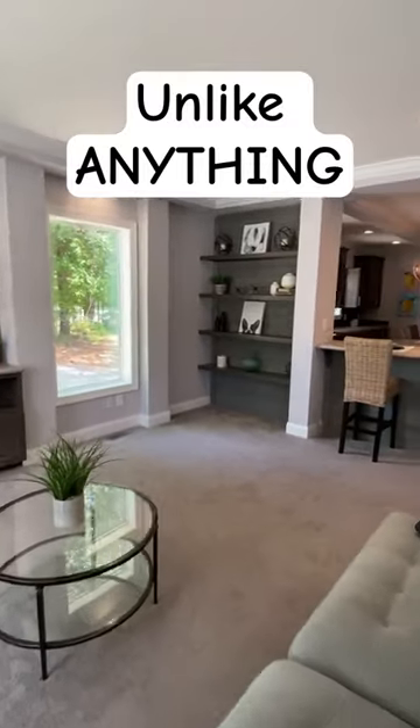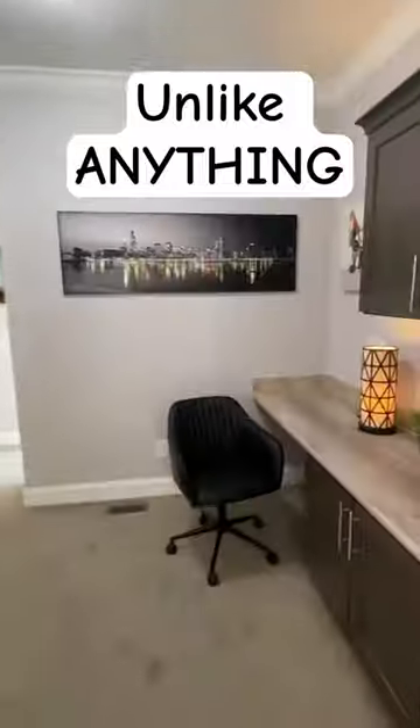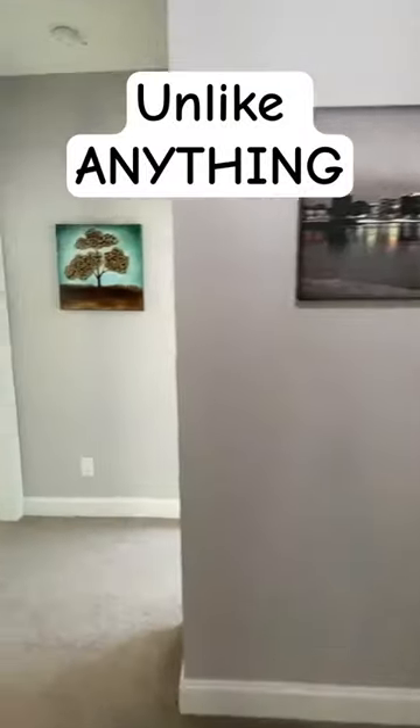Huge living room, and then we've got a view into our kitchen there — look at that. We're going to come back to that. Office setup, two beds and a bath over this way.